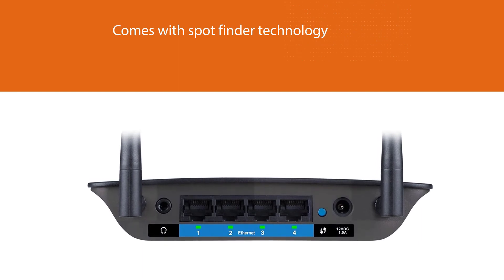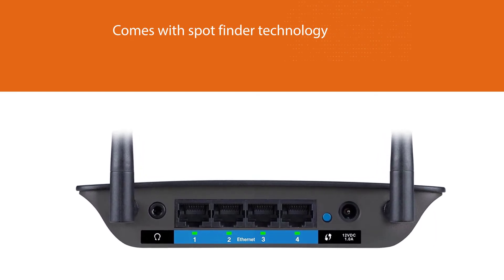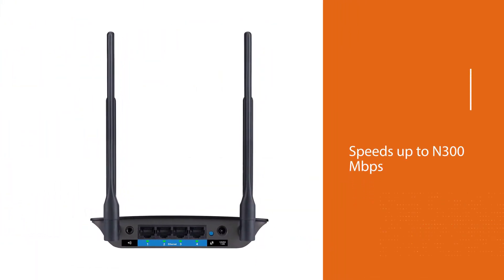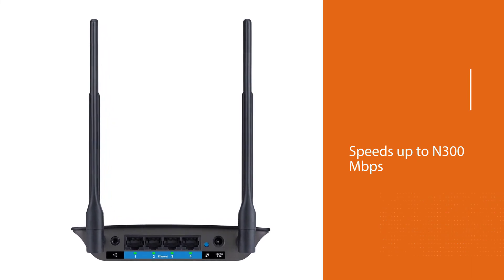Up to 4.3x faster than Wireless-N technology, featuring simultaneous dual-band speeds up to N300 Mbps on 2.4GHz plus AC867 Mbps on 5GHz to reduce traffic and maximize data.